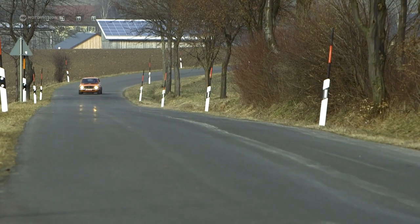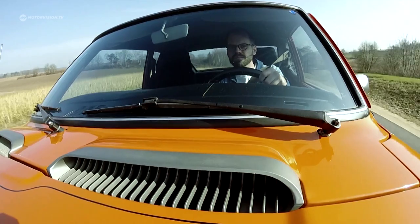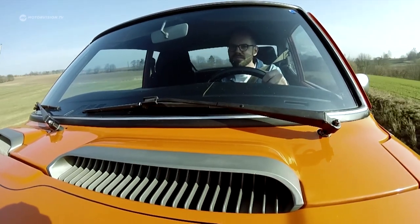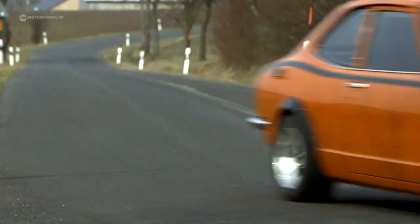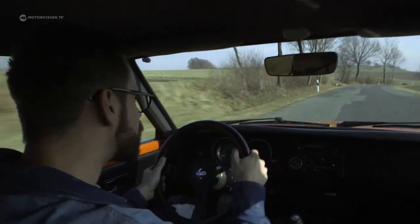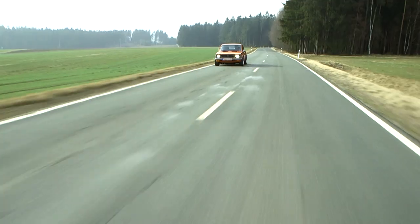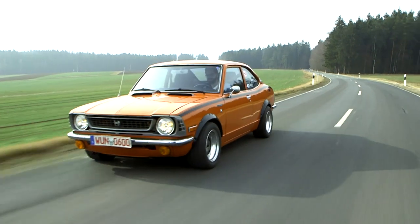In 1970, the second generation Corolla appeared in Japan. A year later, the newly formed Toyota Vertrieb GmbH offered the Corolla in Germany as well, selling 20,000 units — a moderate first success for the Japanese auto industry in Germany. The hot version, the Levin, similar to a GTI among Corollas, was only available in Japan and the United States.